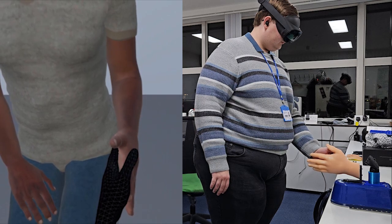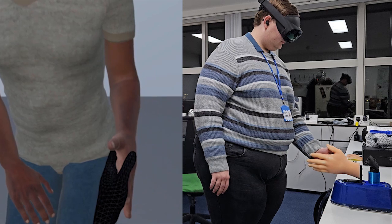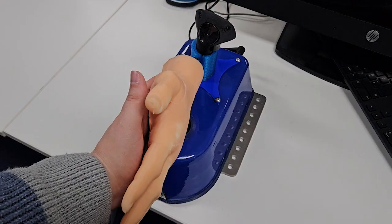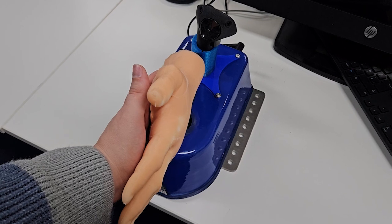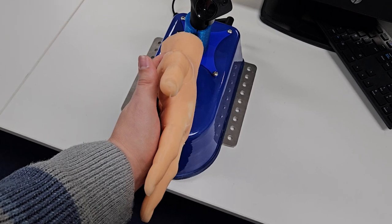This work in progress and demonstration will preview an early stage project which aims to use a haptic robot to simulate the physical component of a neurological examination in virtual reality. The current simulation presents a low frequency tremor which would be indicative of Parkinson's disease.